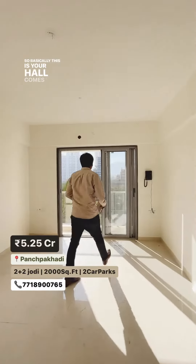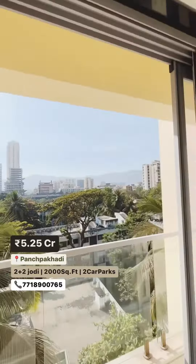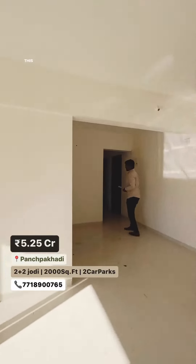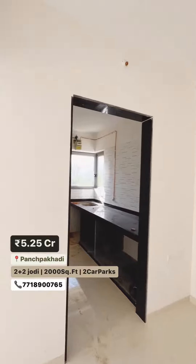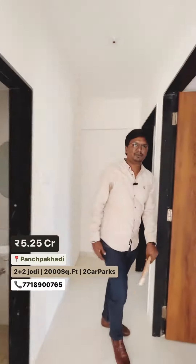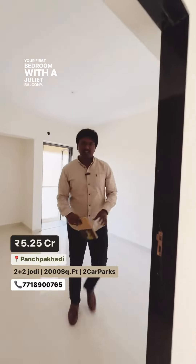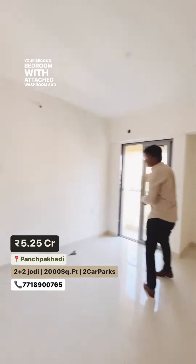So basically this is your hall, comes with a standing balcony overlooking city view. This is your massive size kitchen, your common washroom, your first bedroom with a Juliet balcony, and your second bedroom with attached washroom and a Juliet balcony.